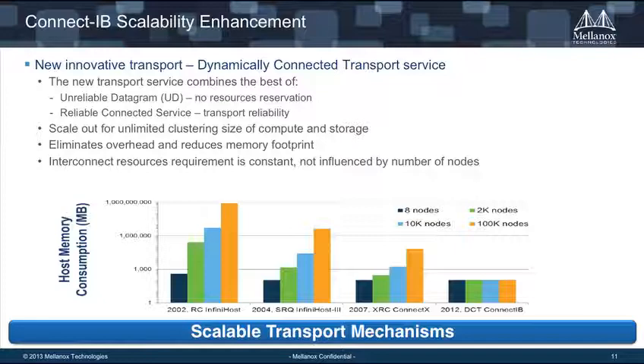Another thing that excited me about coming to Mellanox was the scalability enhancements aimed at reaching exascale. There's a new innovative transport called DC Transport. This new transport service combines the best of UD and RC connectivity in such a way that it limits the amount of memory per connection as you scale out. In the early generations of InfiniBand, each connection demands a little bit of system memory, which limited scalability. With DCT, it overcomes that, allowing you to scale out to a virtually unlimited number of nodes while maintaining a very small memory footprint.